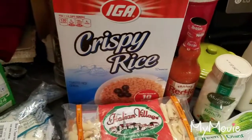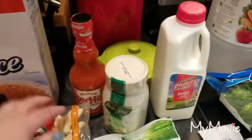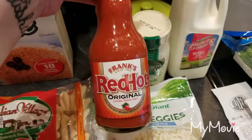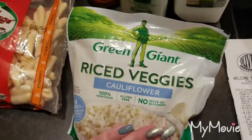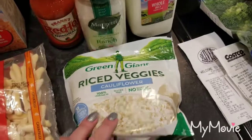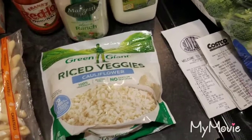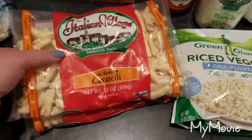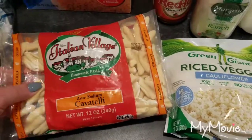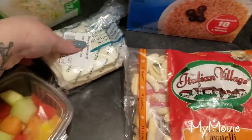I bought a thing of Rice Krispies — I never buy cereal unless it's for my husband to bring to work — but I was really wanting it, and it's super easy. I got the Marzetti classic ranch and Frank's Red Hot for the buffalo chicken dip. I grabbed some Green Giant riced veggies to throw in the freezer, and two bags of cavatelli that were two for $3, so $1.50 each. My husband likes sausage, broccoli, and cavatelli.